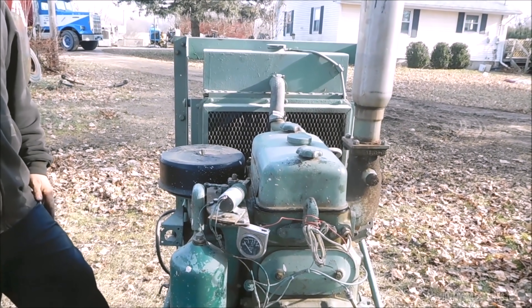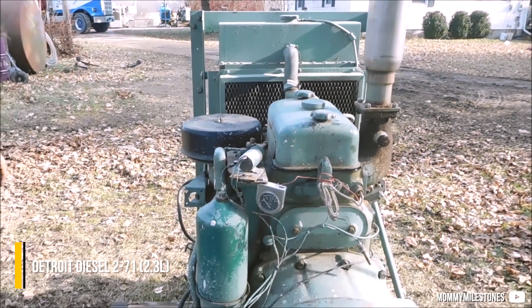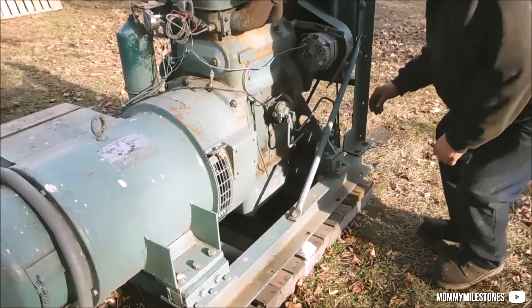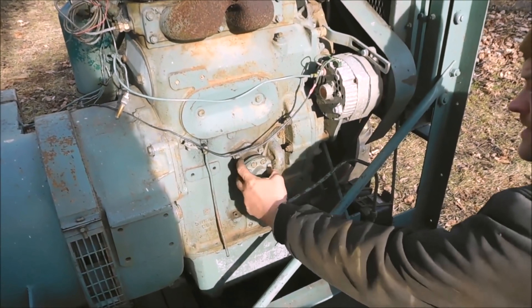The larger 71 series easily had about twice the power of the smaller 53 series, and was often used for generators, pumps, or even as a base engine in small tractors.